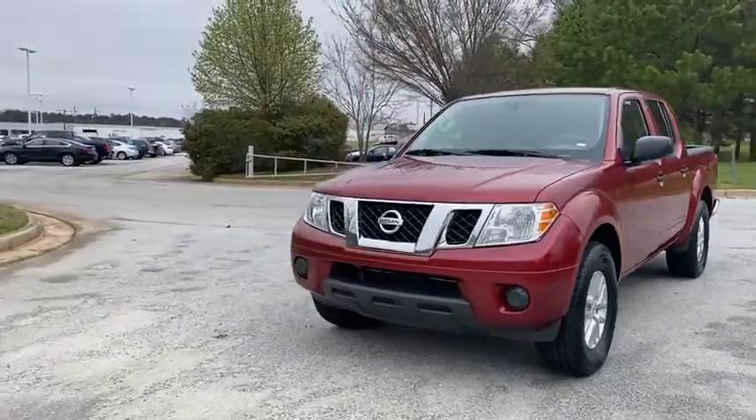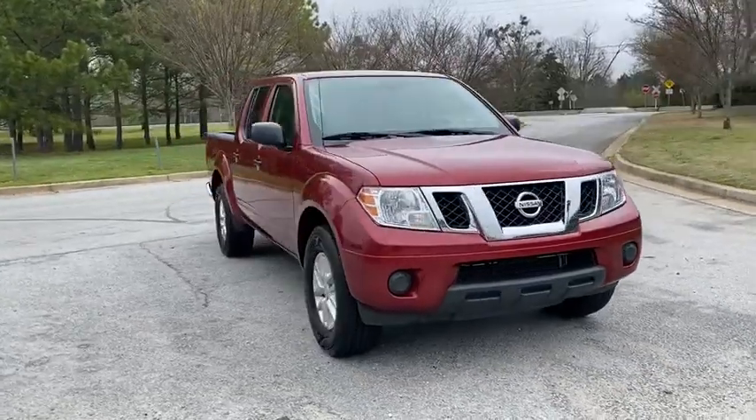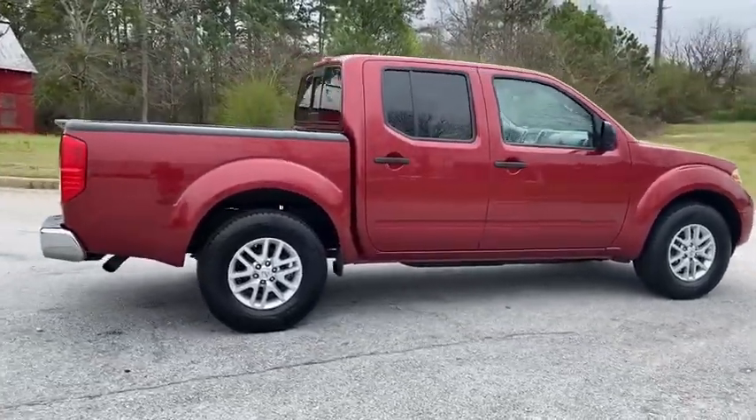Come test drive the 2019 Nissan Frontier. The Nissan Frontier offers a full-length, fully-boxed frame for strength, serious off-road capabilities, and a five-star rating for side-impact crash safety.